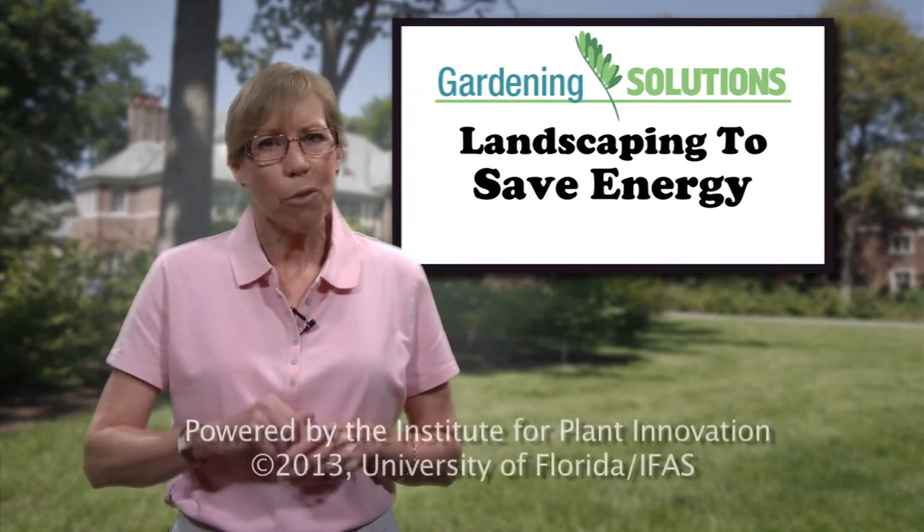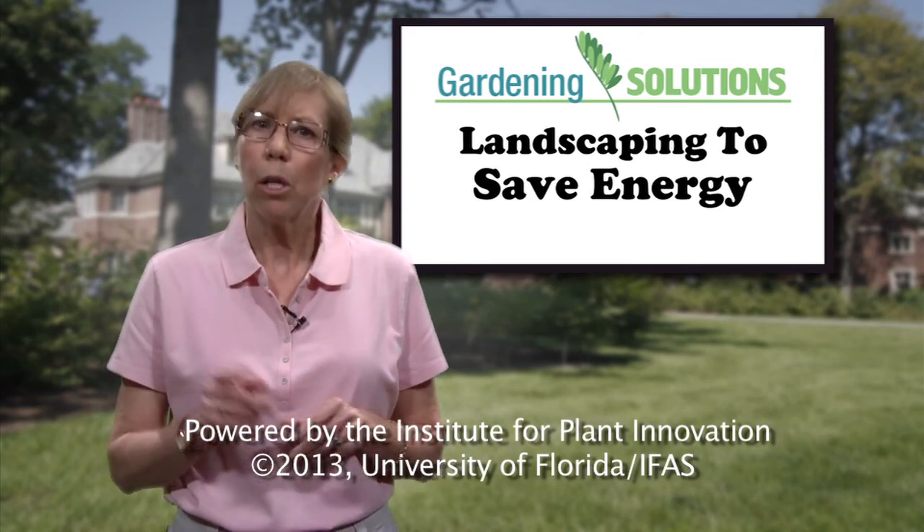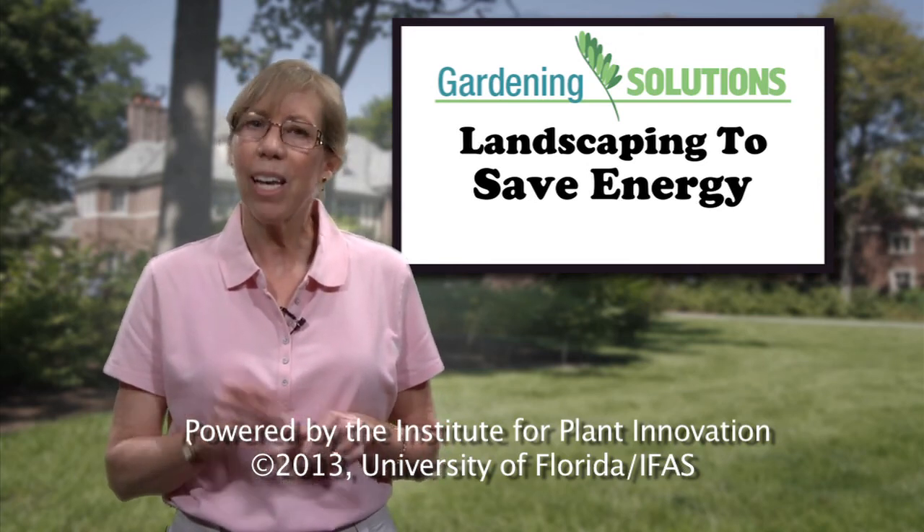For more information on how to plant and grow a successful garden, learn more tips from University of Florida experts.